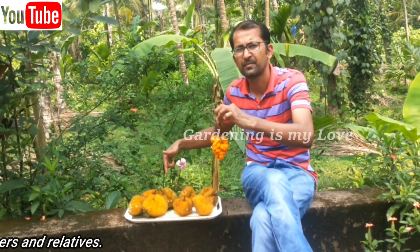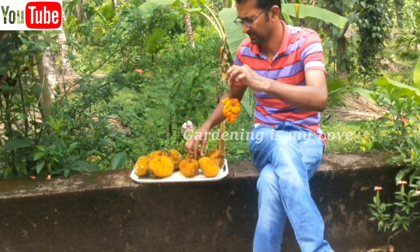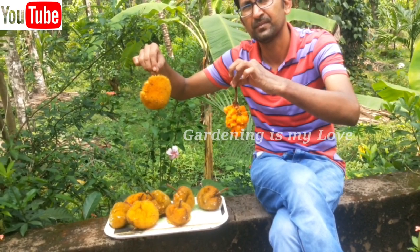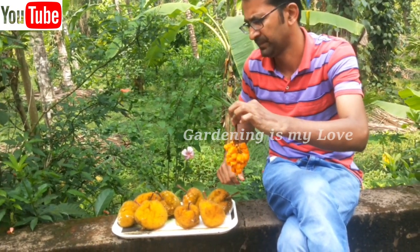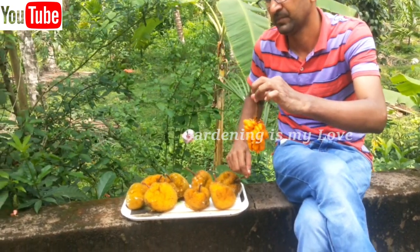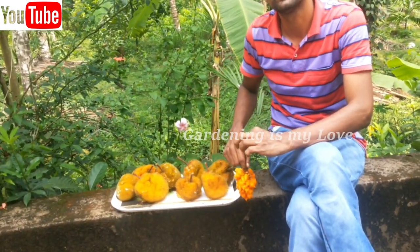If you go to the Malabar region or the northern part of Karnataka or the Western Ghats, enjoy this fruit — it is very tasty. Thank you for watching. I have collected this wild jackfruit, or Hebbalasu, from the farm of Pascal de Souza. Please subscribe, like, and share.